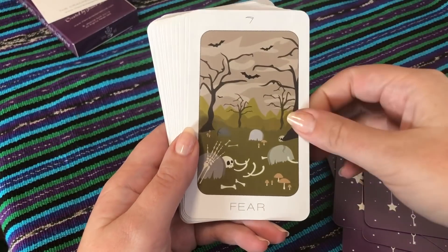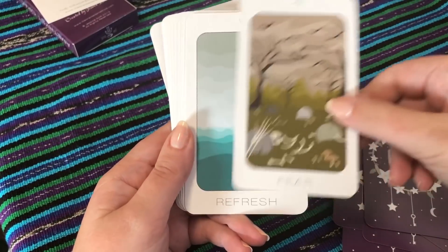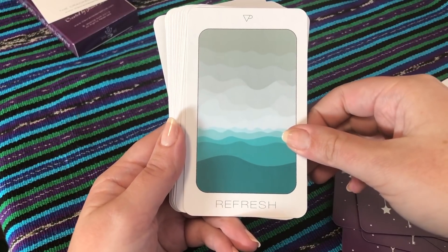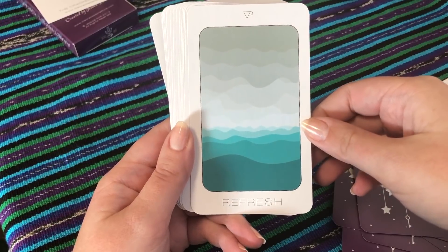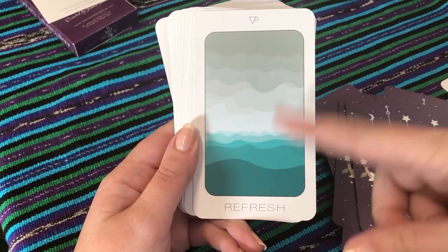We do have a lot of really interesting keywords in this deck — some of the more classic ones like Fear, which is not too far out of the box, but then we have a few other interesting ones too. Refresh — I'm not sure whether that's supposed to be like a mountain range and you're high up, or if it's like fog over an ocean. It's really pretty colors though.